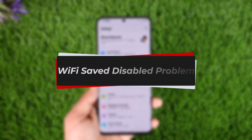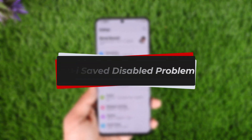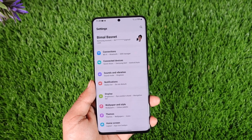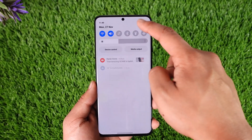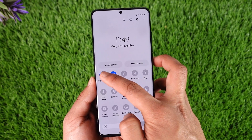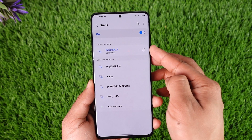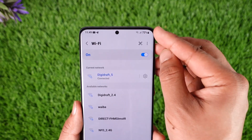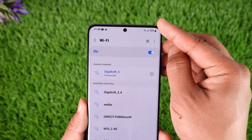Wi-Fi saved but disabled problem. Hey everybody, welcome back to our channel. In this video I will guide you on how you can fix if your Wi-Fi is saved but it's just disabled for some reason. Swipe down the quick panel settings. Sometimes what happens is you might be trying to connect to a Wi-Fi and it shows saved, but you're seeing the exclamation mark at the top of your Wi-Fi and you're not being able to connect.